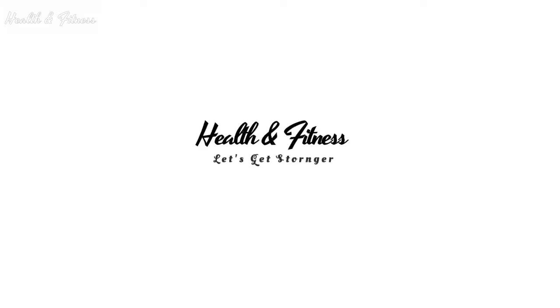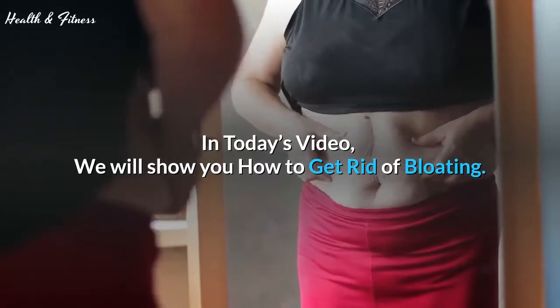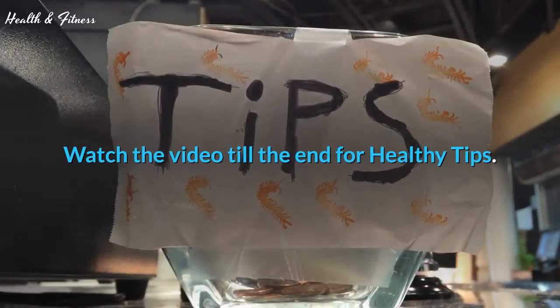Welcome to Health and Fitness. In today's video, we will show you how to get rid of bloating. Watch the video till the end for healthy tips.